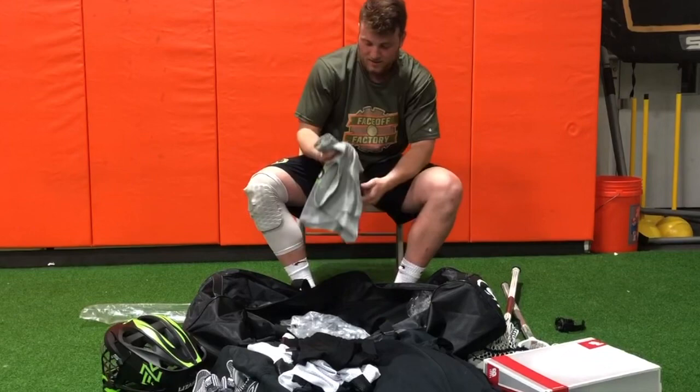And I'm also rocking the Warrior Burn this year — so there's that. Thanks guys.